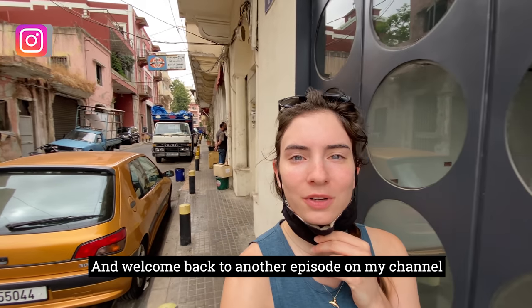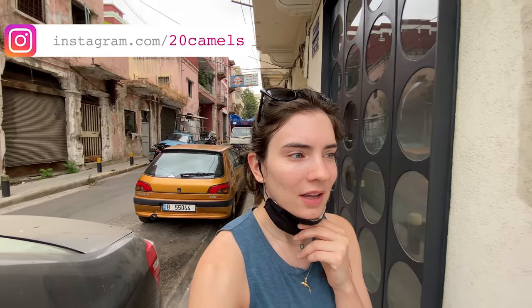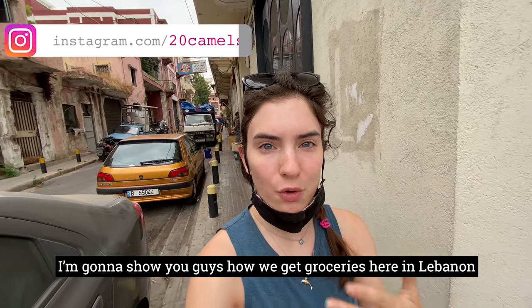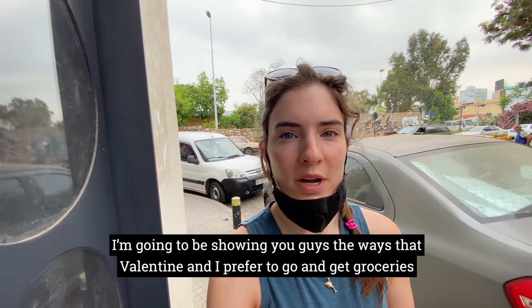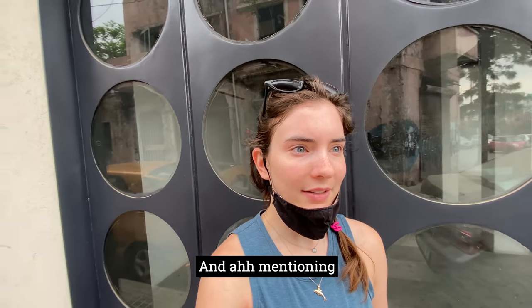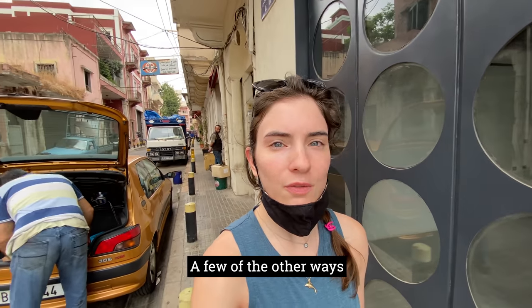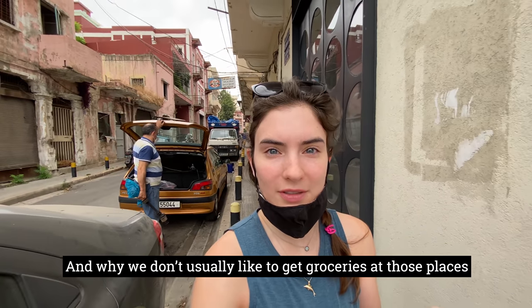Hey guys, welcome back to another episode on my channel. Today I'm going to show you guys how we get groceries here in Lebanon. There are many ways to get groceries in Lebanon — I'm going to be showing you the ways that Valentine and I prefer, and mentioning a few of the other ways and why we don't usually like to get groceries at those places.